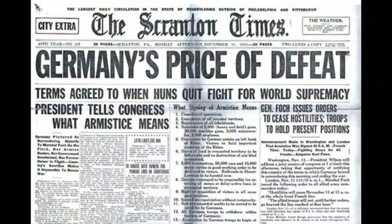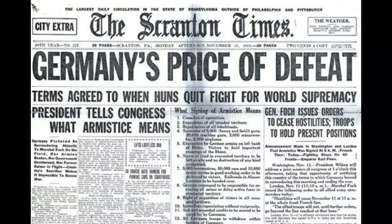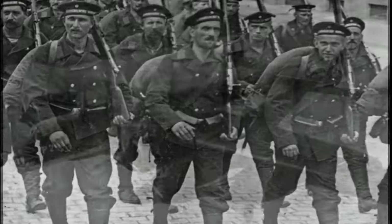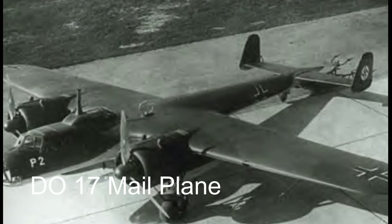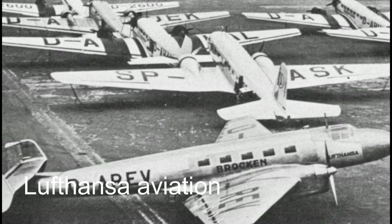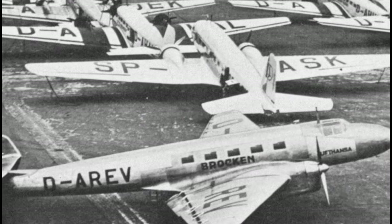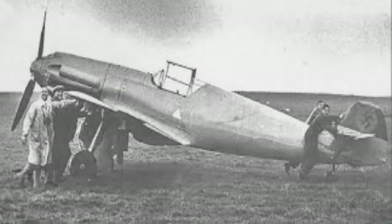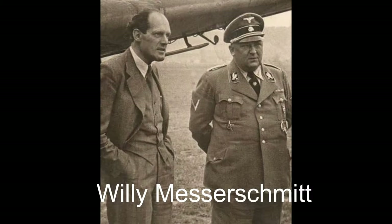The origins of the Bf 109 trace back to a confluence of historical factors. The Treaty of Versailles, imposed after World War I, profoundly impacted Germany's armed forces. However, as civil aviation gained momentum post-war, companies like Lufthansa emerged, paving the way for aviation innovation. Amidst this backdrop, the formation of the Bayerische Flugzeugwerke marked a crucial step toward the creation of the Bf 109.